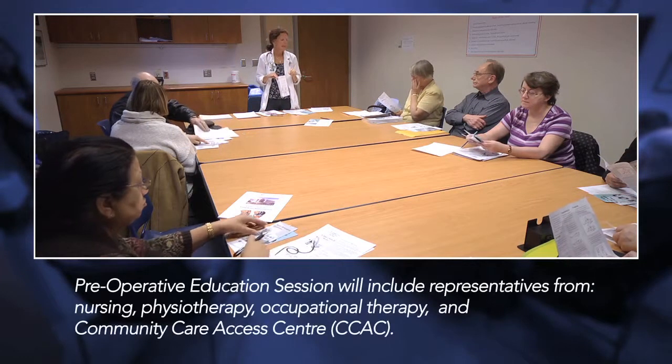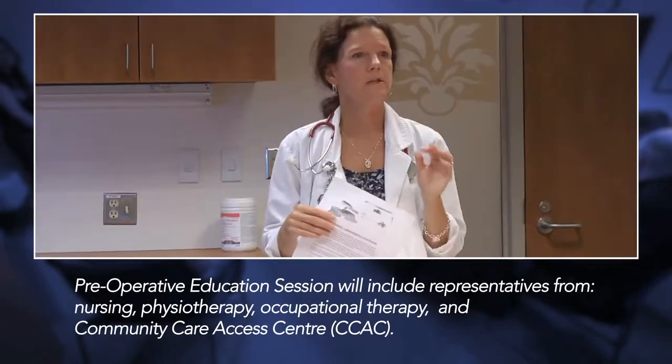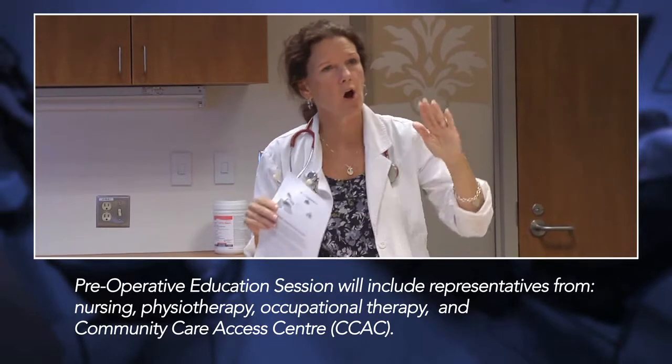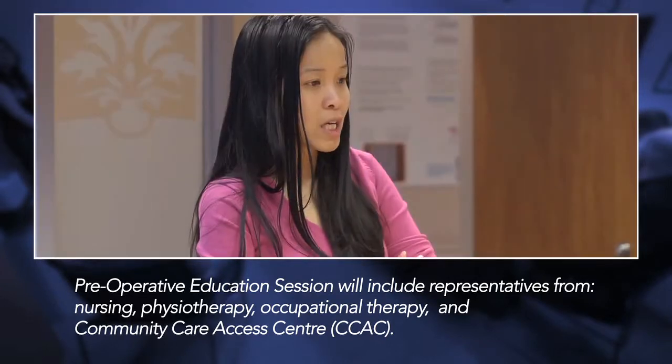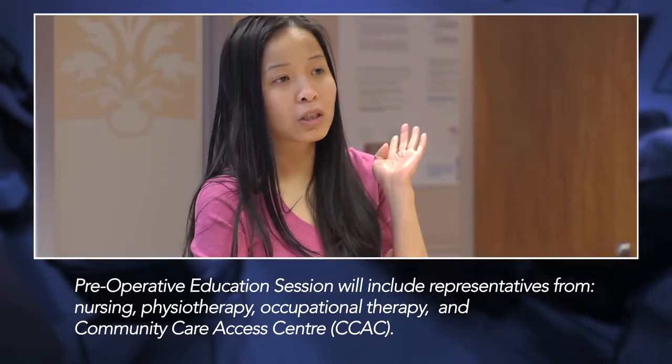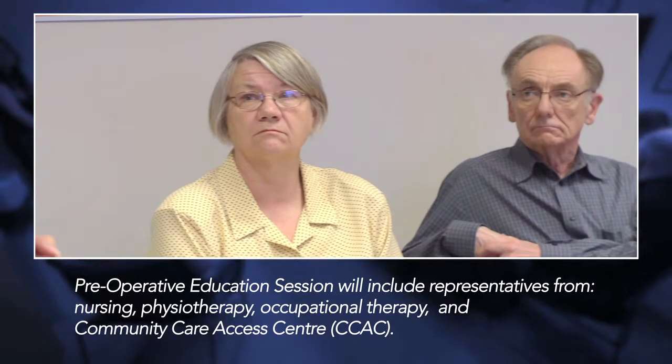At 8:30, you're going to attend a pre-operative education session. The session will have a nurse, physiotherapist, an occupational therapist, and someone from the Community Care Access Center to talk to you about what to expect while you're here in the hospital.